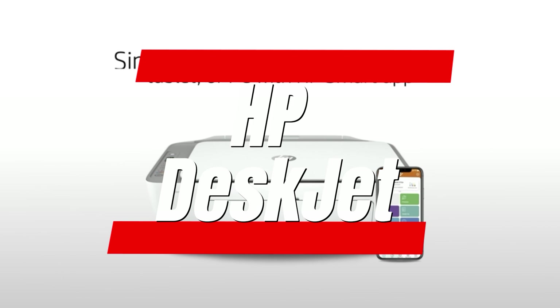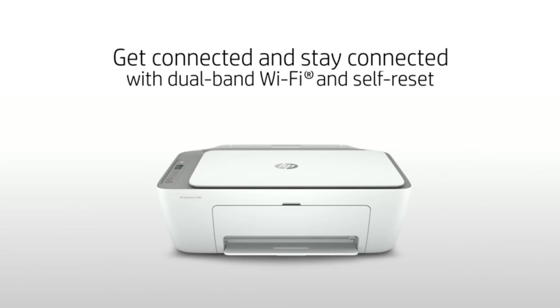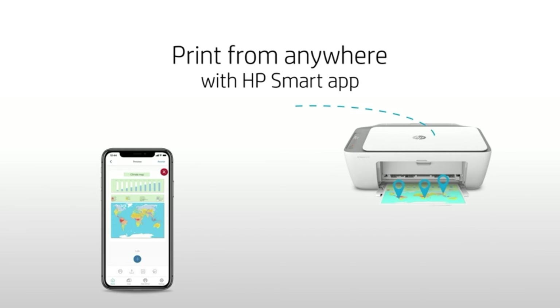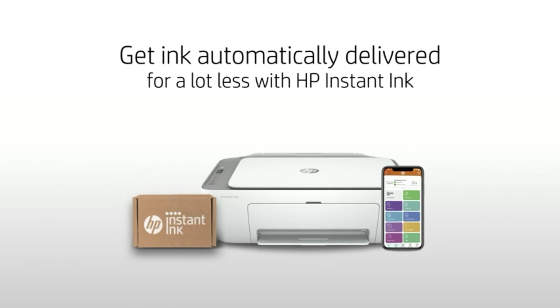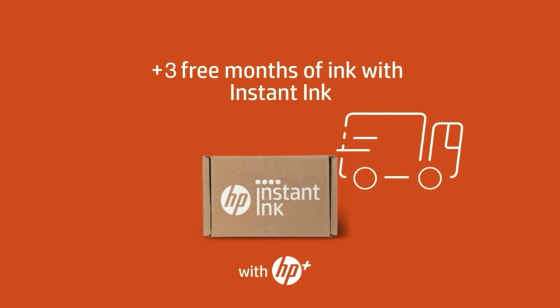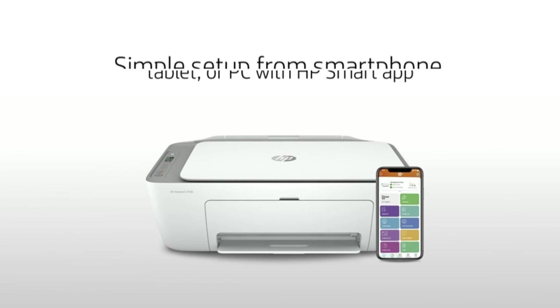Number 2: HP DeskJet 4155E Wireless Color Inkjet Printer. How good can a $100 all-in-one printer possibly be? In the case of HP's DeskJet 4155E, surprisingly good. It looks and functions like something pricier, starting with its 35-sheet ADF feature that's uncommon at this price — although the similarly priced Brother MFCJ-1010DW has an ADF as well. Even better, it prints well on copy paper, though in my tests this model proved it was no speed demon.